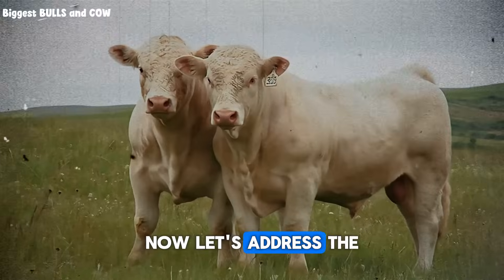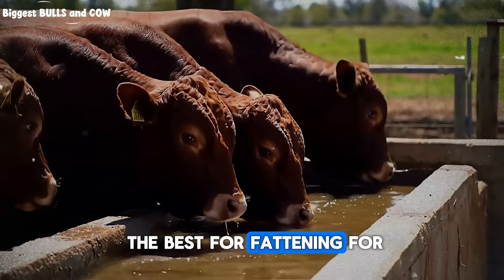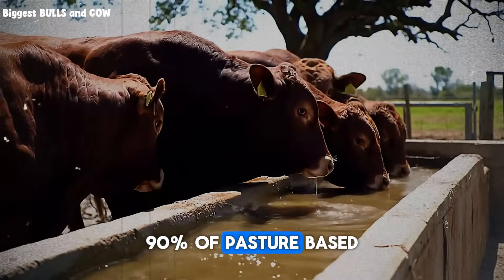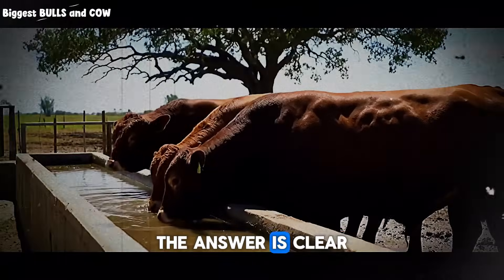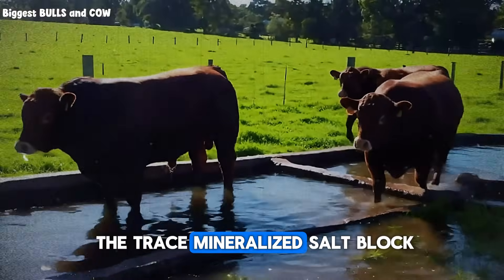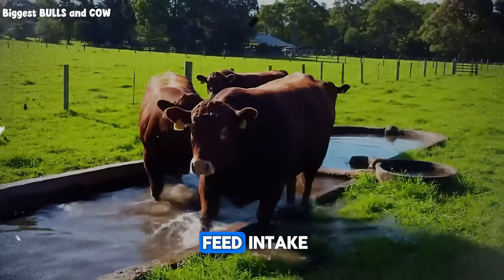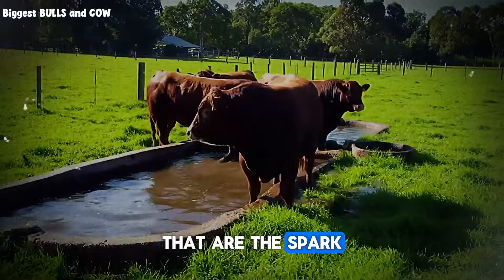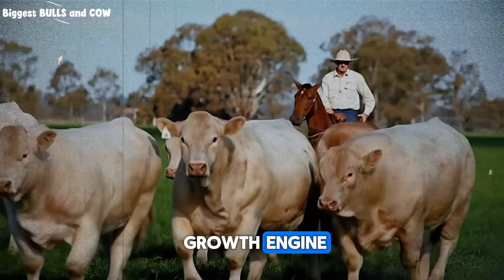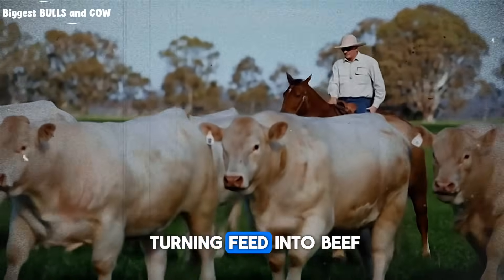Now let's address the big question: which salt is definitively the best for fattening? For 90 percent of pasture-based or conventional grain finishing operations, the answer is clear — the trace mineralized salt block. It provides the sodium to drive water and feed intake, plus the essential micronutrients that are the spark plugs for the entire growth engine. It's the most complete all-purpose tool for turning feed into beef.